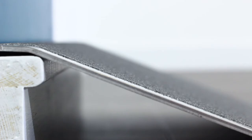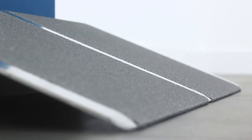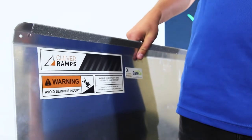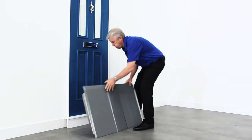The Clever Threshold Ramp is constructed from robust aluminium and covered with an anti-slip fiberglass finish for safe use. The aluminium construction is lightweight, so it's easy to move around from room to room or from internal to external areas.